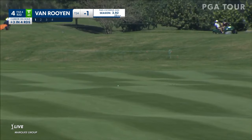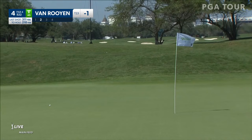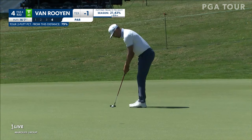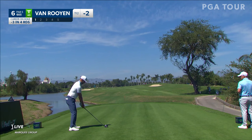I think that's going to be just fine — right down the middle for Van Royen, currently ranked 90. That'll work for EBR. Set up another birdie try.